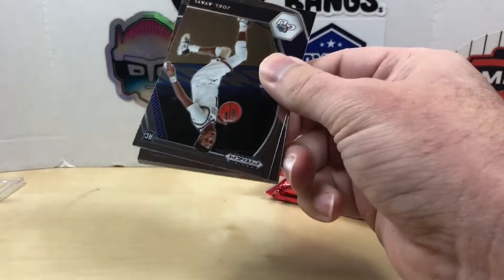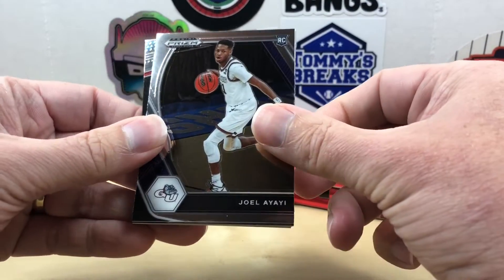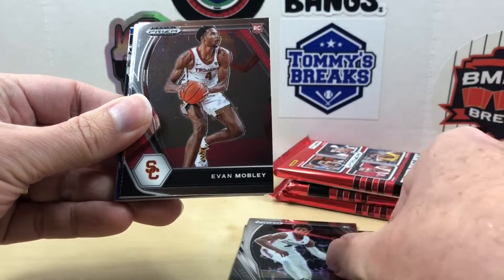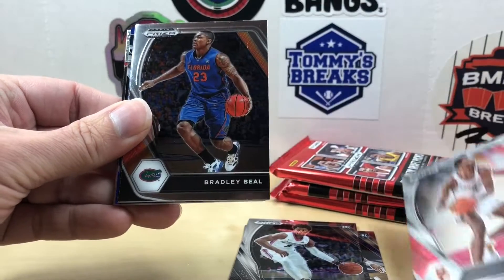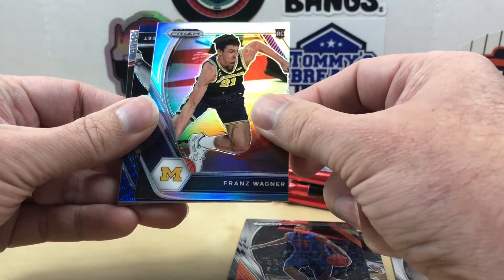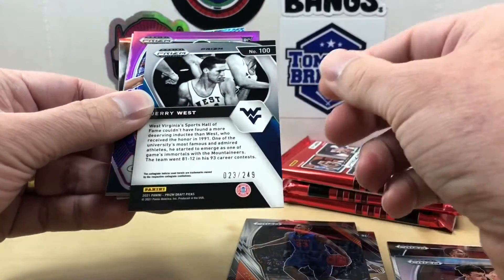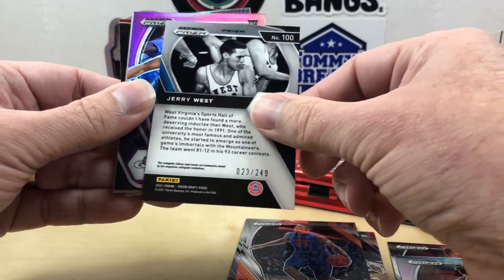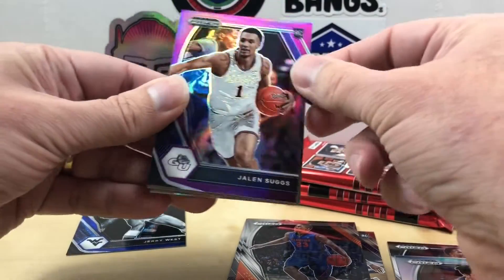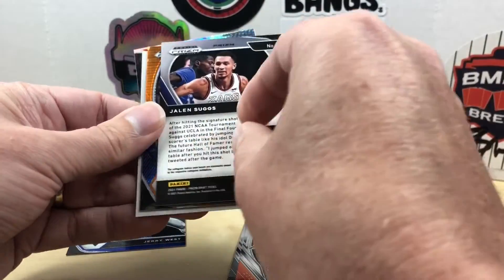Really just looking for the big names. We got Joel Aie, there's a Magic Johnson — pretty cool — David Duke, Evan Mobley, that's a good one, Bradley Beal. Our silver is a Franz Wagner, so that's pretty cool. Then we have a Jerry West — this looks like a blue wave, I'm guessing this is probably numbered out of 249. Looks like we're going to get a decent amount of colored parallels. Here's a purple Jalen Suggs — got a bunch of shiny cards coming out.